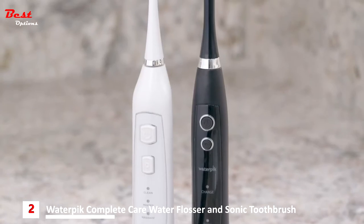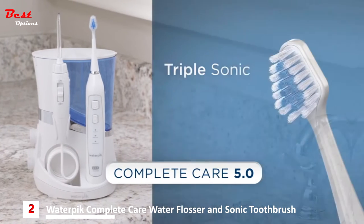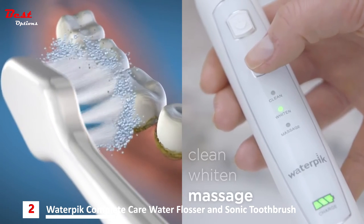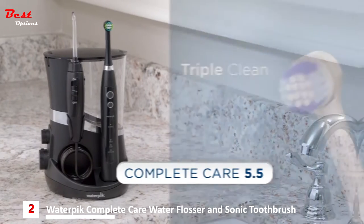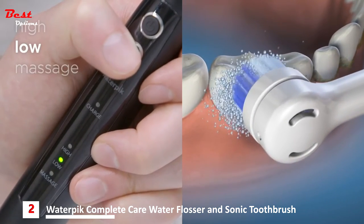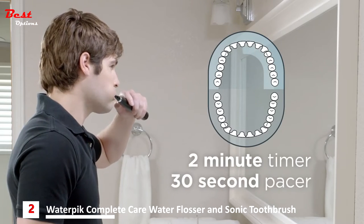The difference between the models is the toothbrush. Choose Complete Care 5.0 for the triple sonic toothbrush, which features three modes: clean, whiten, and massage. Or choose Complete Care 5.5 if you prefer the rotating action of the triple clean oscillating toothbrush, which features two speeds and a massage mode.